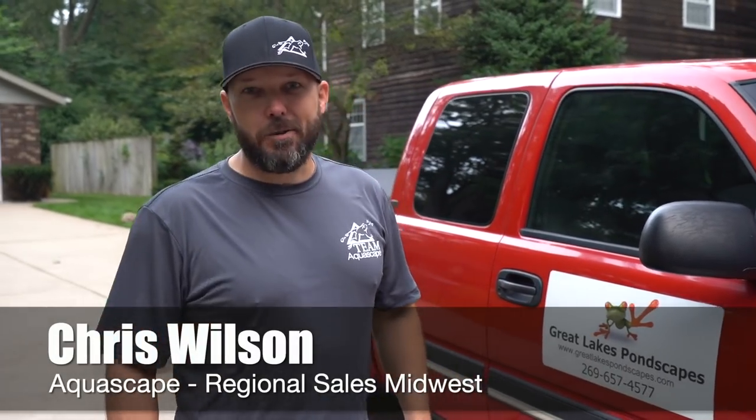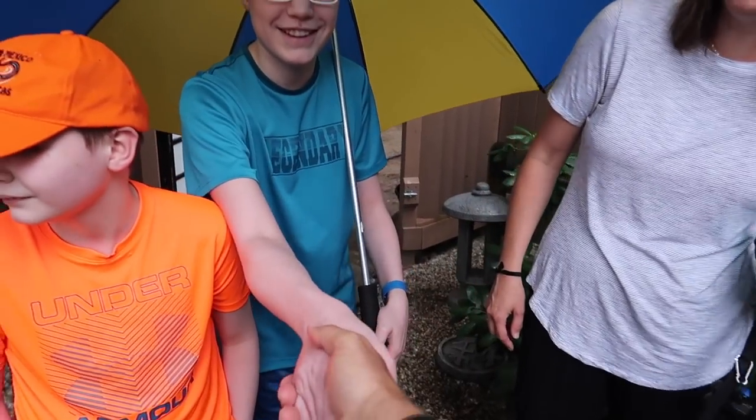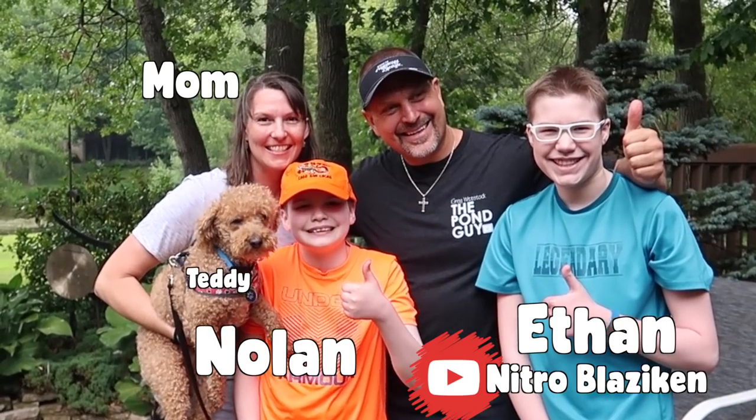Chris Wilson with Team Aquascape here in Kalamazoo, Michigan with some of the top builders in the world. We're building a really cool project here for Ethan and Nolan. Greg Whitstock, the pond guy, had the privilege of meeting these two young gentlemen diagnosed with a really complicated disease, and we're here to make dreams come true. Follow me back there and let's take a look at what we got going on.